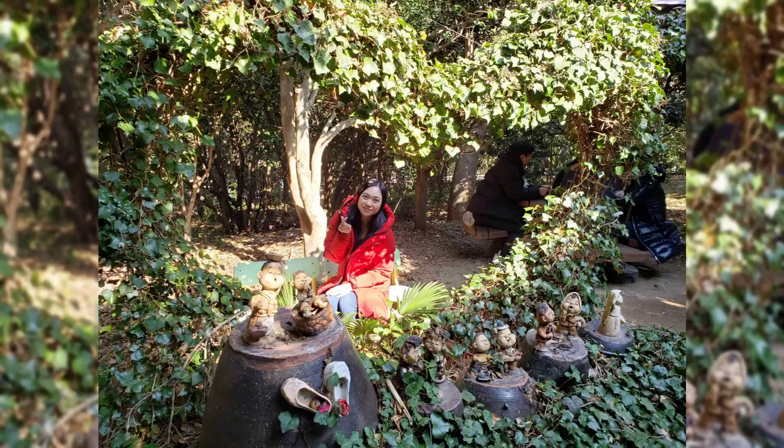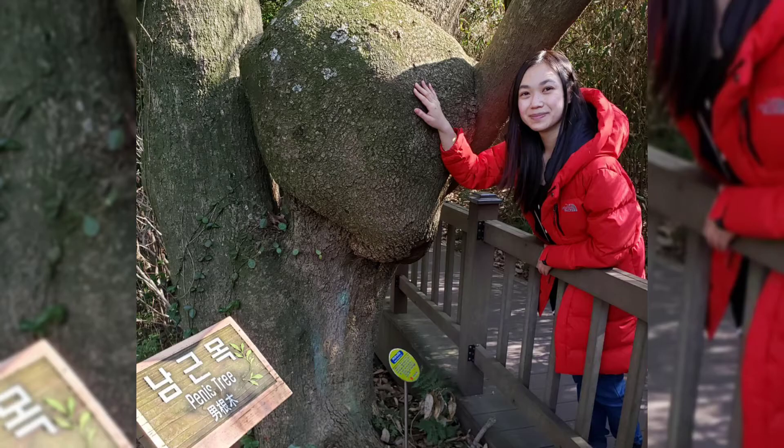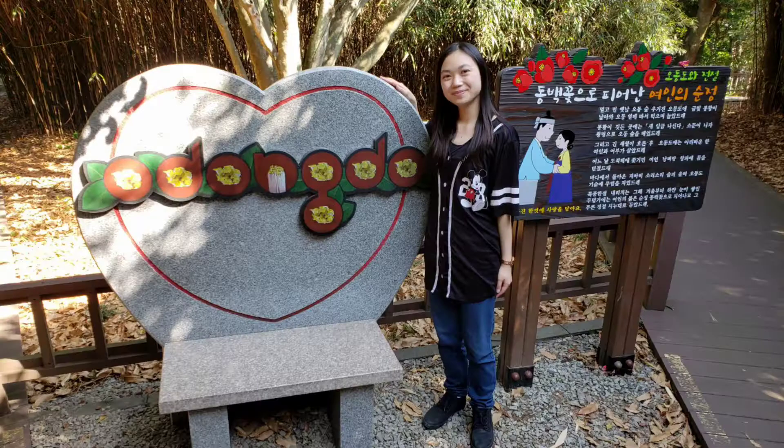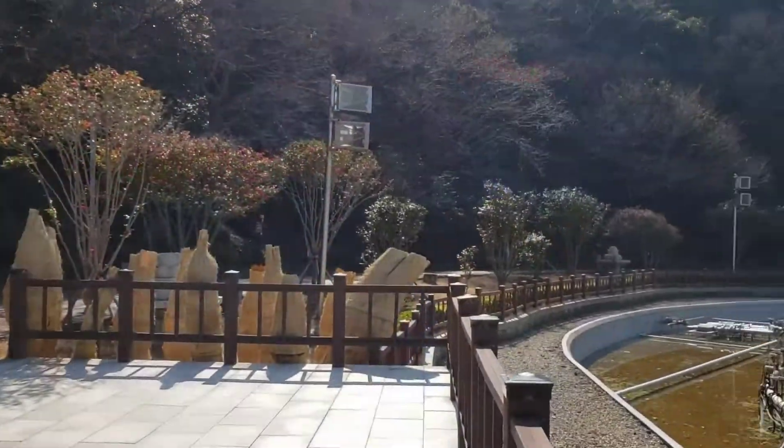There's a cute little cafe nearby and you can try the flower tea. There's also a penis tree. There are lots of photo opportunities and more trees.